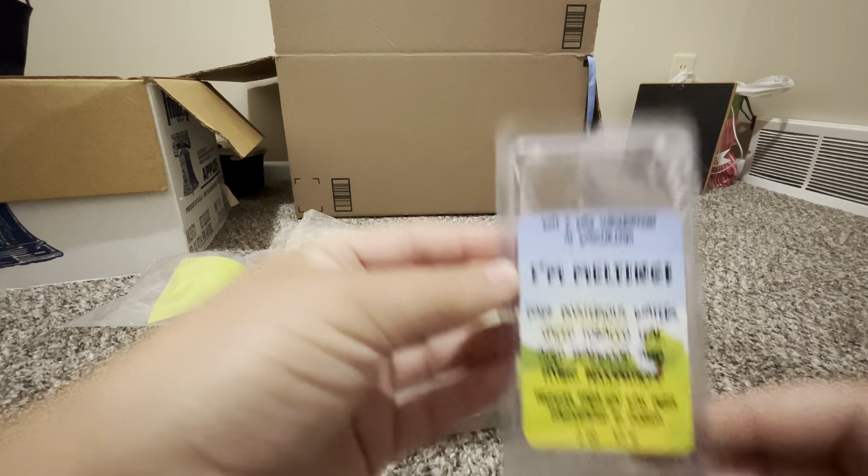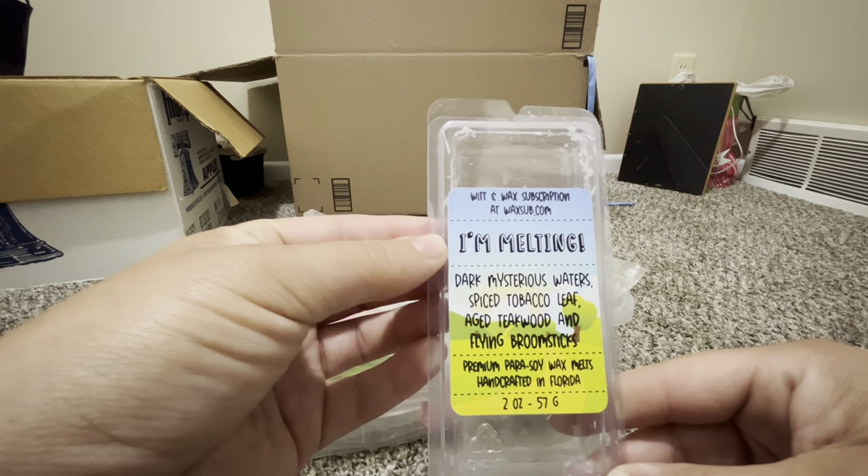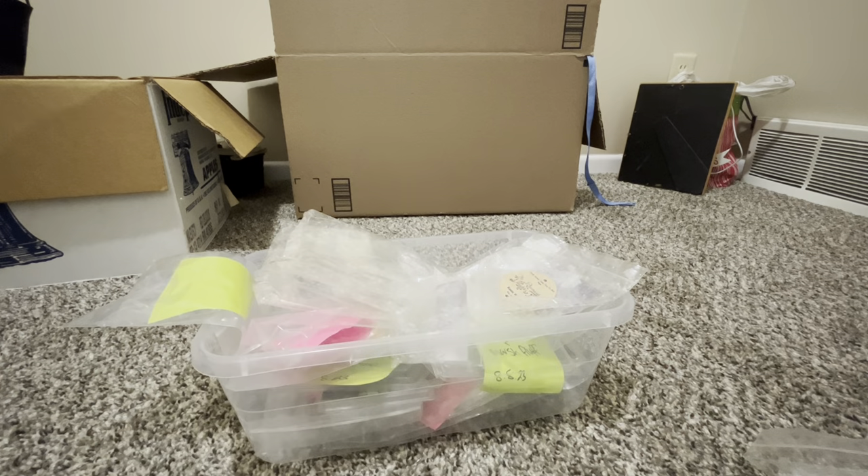I just melted this last night — Dark Mysterious: water, spiced tobacco leaf, aged teakwood, and flying broomsticks from waxub.com. It was really good, very cologne-y because of the spiced tobacco leaf and teakwood. The tobacco leaf didn't bother me until a few hours in, and I was going to bed so it was fine. I just got this recently from Summer in a random act of kindness.